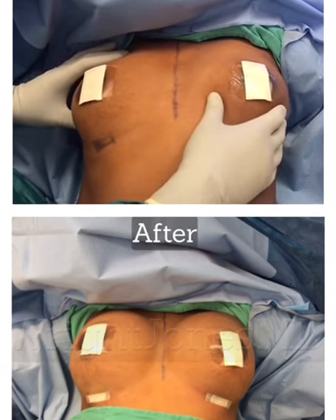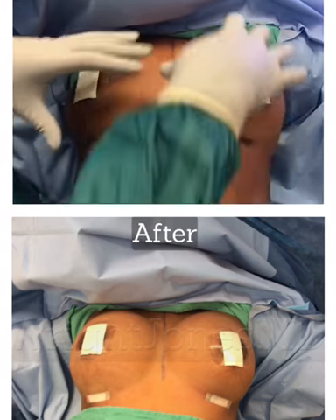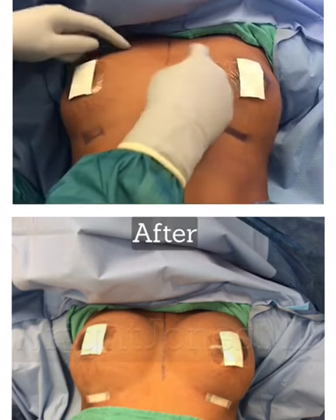We're going to try to get a little bit of lift for her nipples during this augmentation as well — get them round, perky, with a little bit of cleavage.